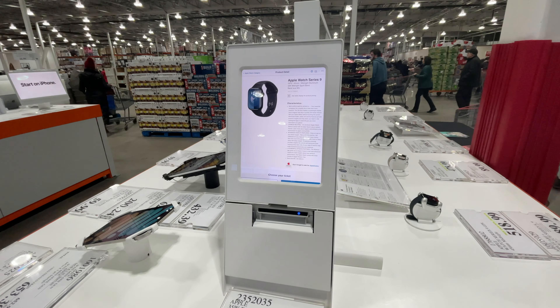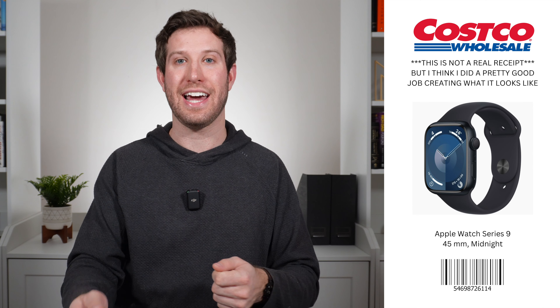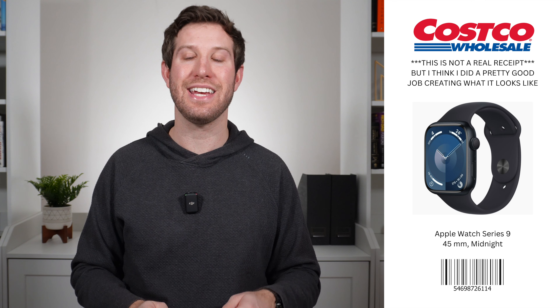I tapped the exact settings — the band, the size, the color — that I wanted, and it printed out a receipt. I apologize I didn't take a photo of it, but it had the information of the watch I was going to buy, an image, and a barcode that I took to the register. I waited just a few minutes in line, scanned it, paid, and went over to a table near the cash registers, where an employee took my slip. He mentioned the Apple Watch was the hot item in the store that day — people were buying them left, right, and center. He went into a locked room, came out with my Apple Watch, handed it to me, and I was on my way. The process was quite simple, and now you know how it works too.